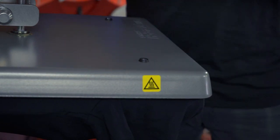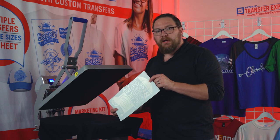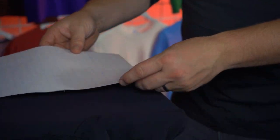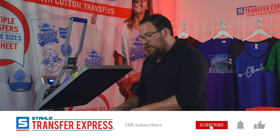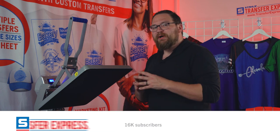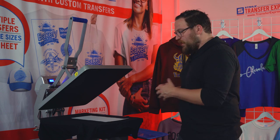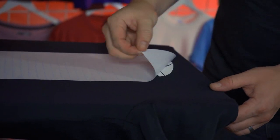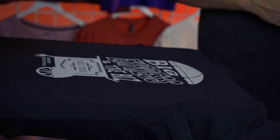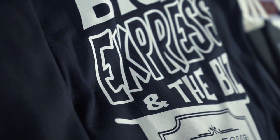We'll pre-press the back for three to five seconds to remove any extra moisture from the print area. Then we grab our big cart artwork and place it on the back side. If you're new to heat transfer or want tips and tricks, subscribe to our YouTube channel — we have videos on sizing, placement, and pressing to minimize waste and your learning curve. We press for eight to ten seconds, peel immediately, and just like that we have a finished t-shirt with the band name front and a tour graphic on the back.